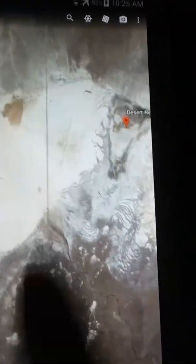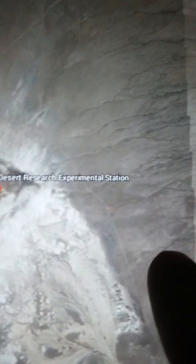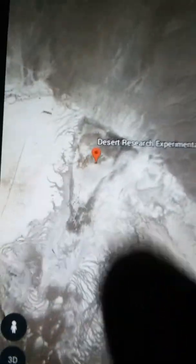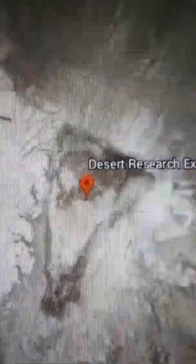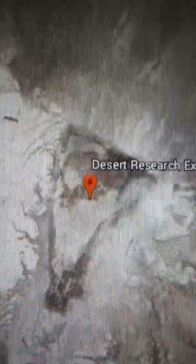The theory is that there is a tunnel running underneath from here, which heads straight up to the anomaly over here, where the actual crashed ship is. It's very interesting. Again, go into Google Earth, put in Desert Research Experimental Station, Utah. It's showing you that that's where the station is, but it's not — that is exactly where the underground entrance to the crashed ship is.